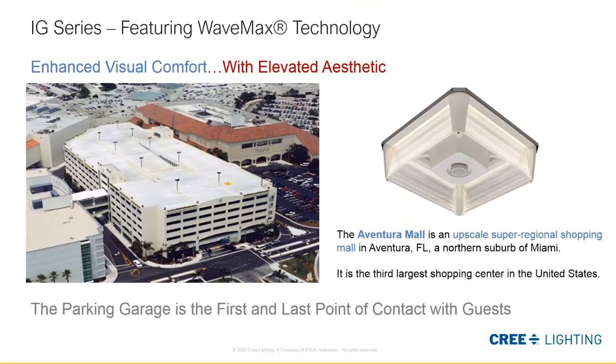The IG series provides enhanced visual performance at elevated aesthetics. This can be attested to in this Florida parking garage installation — the owner's wife actually referred to it as a chandelier of parking garage luminaires. Making your best impression with customers up front and as they leave the mall is really important.